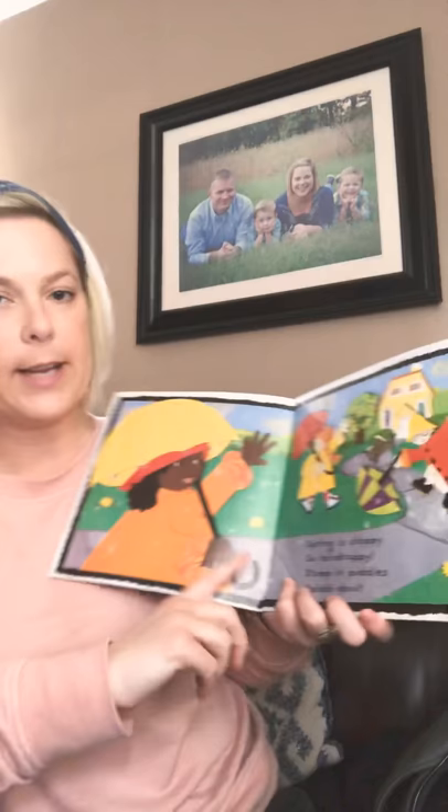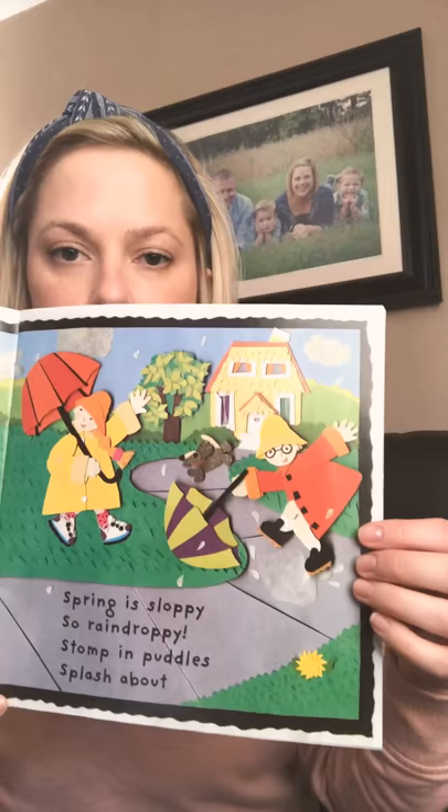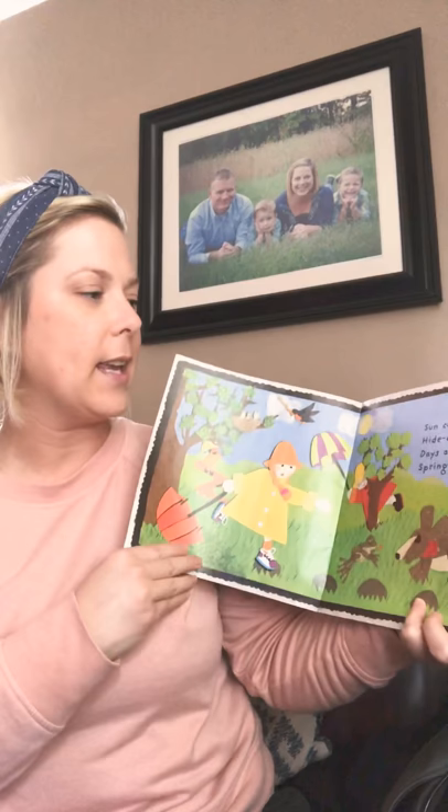This is where I start reading, where the words are. Spring is sloppy, so raindroppy. Stomp in puddles and splash about. So sun comes peeking, hide and seeking. Days are playful. Spring is a sprout.